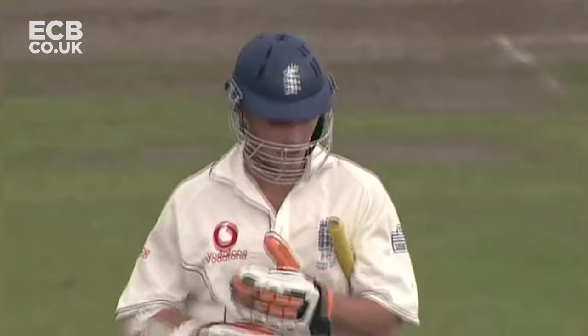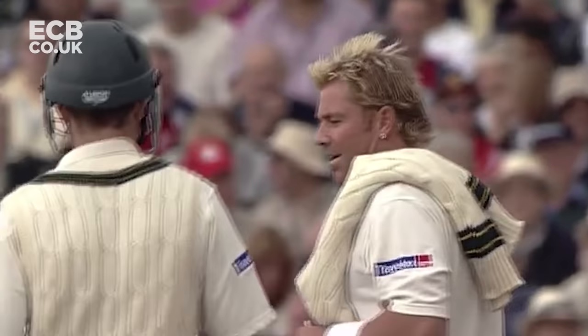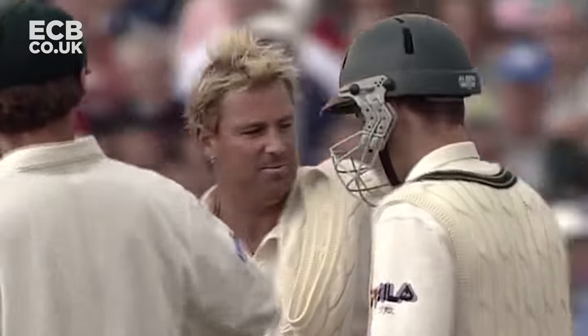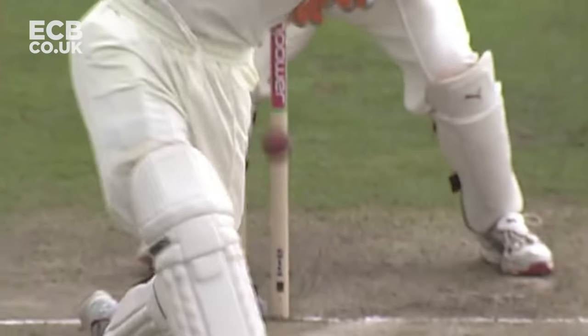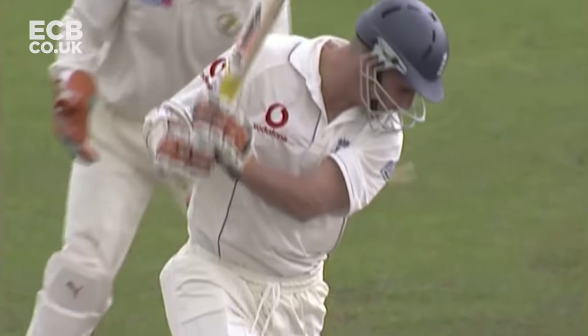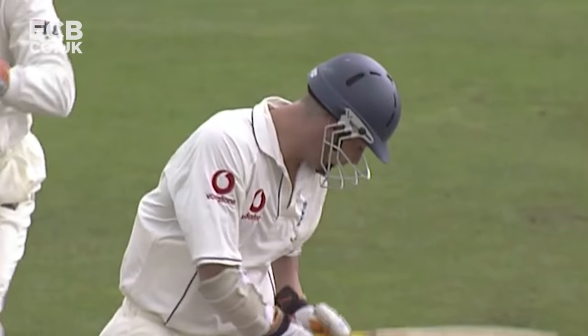A man who got his 600th test wicket yesterday and now he's got 603. Well he deserves it - just threw it a little bit wider into the rough, into the bowler's foot marks, just tempting the left-hander to have a swipe at it.